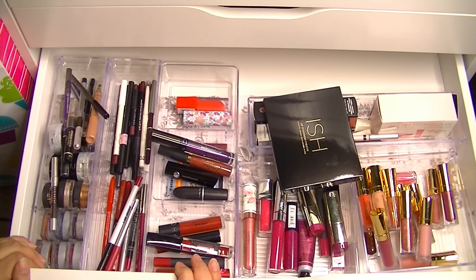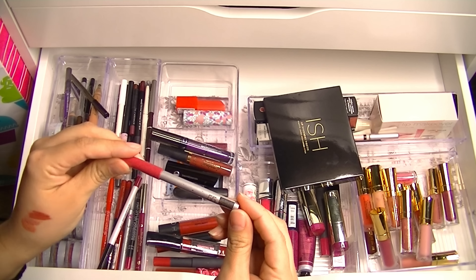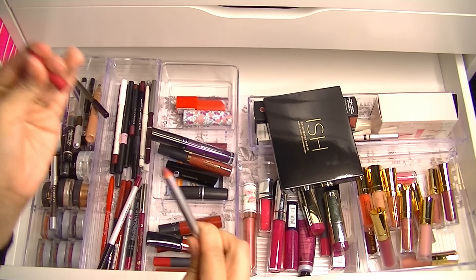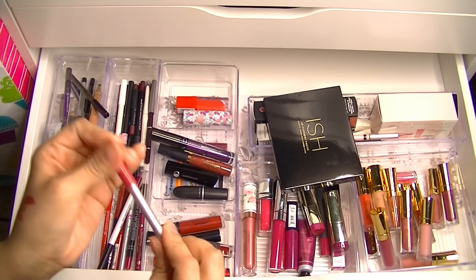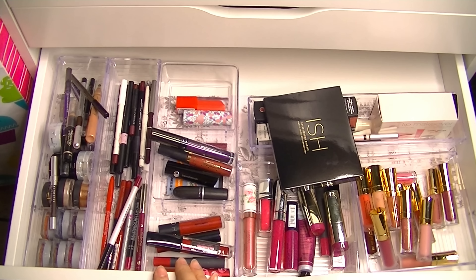I'm going to grab that because it's something small I could stick in my purse. And that is it. I'm also going to grab this lip liner in Wine, number 55, from Maybelline. It doesn't really go on that dark unless I'm pressing down hard on it.